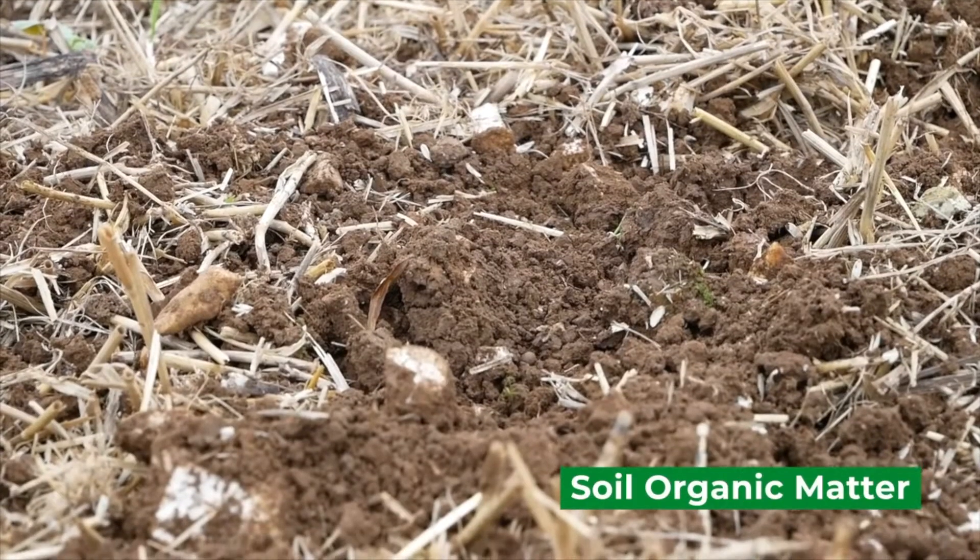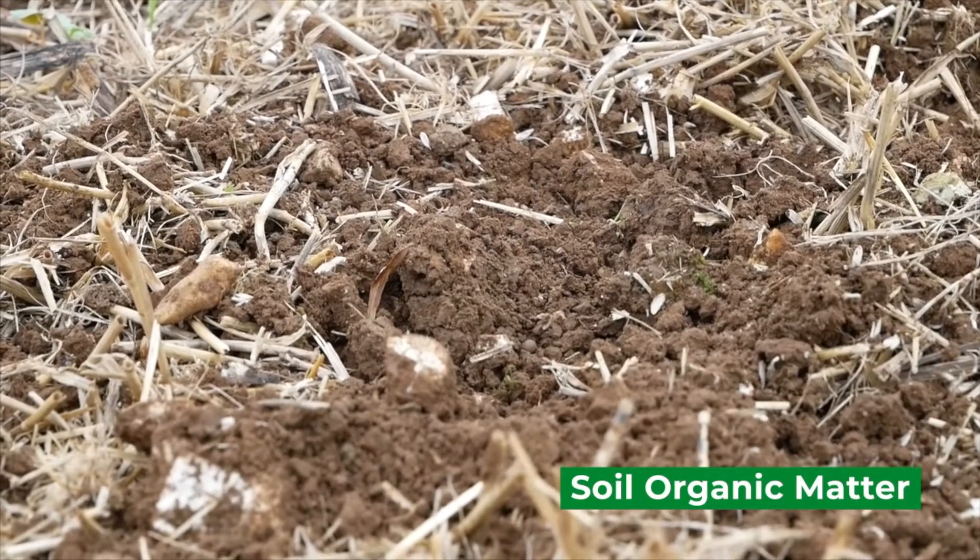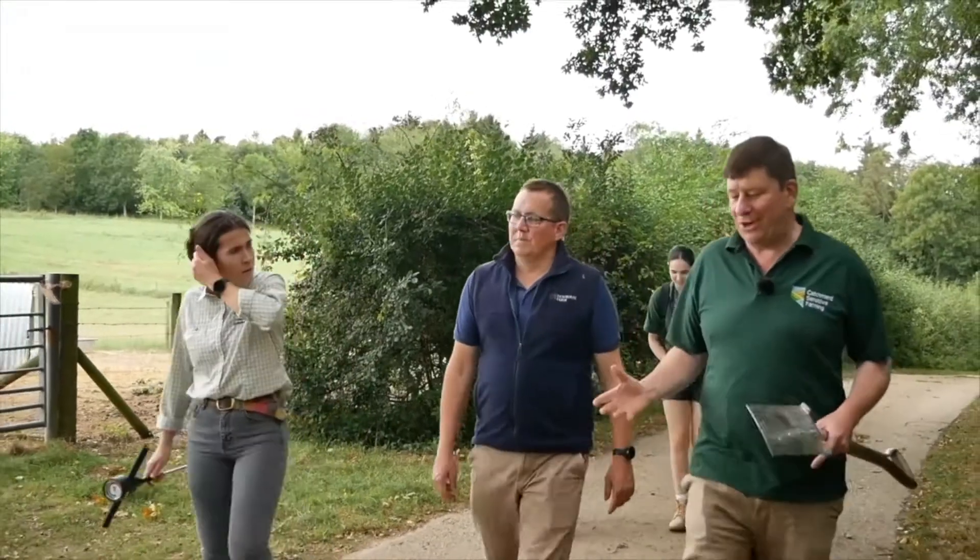Anything going into a spring crop has a cover crop in front of it, and the aim of that is to try and increase the organic matter levels in the soil, which we know is going to have an effect on our overall carbon footprint.